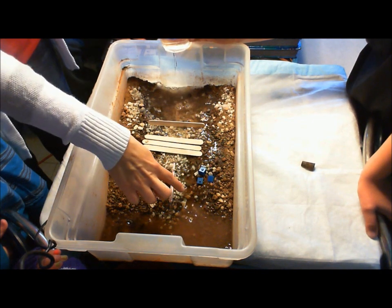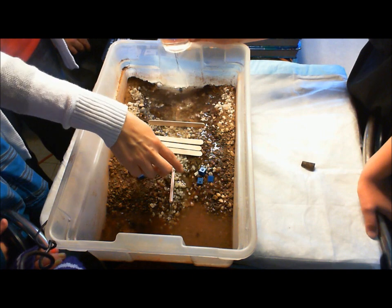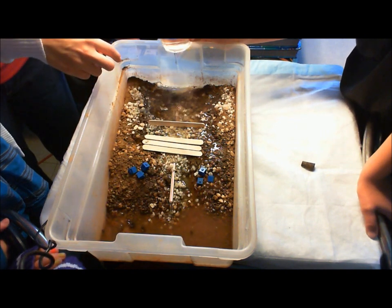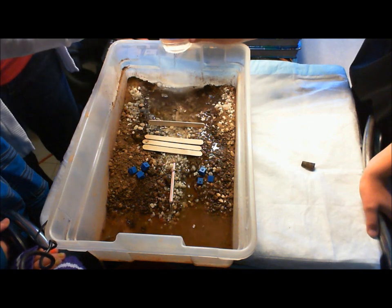Watch some erosion happening right here. There's a lot of erosion happening right there. You see that, Mr. T? Yeah, this water's picking a path here next to the straw.